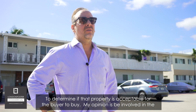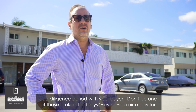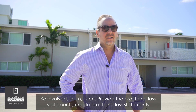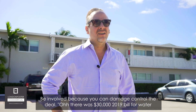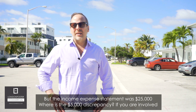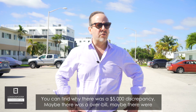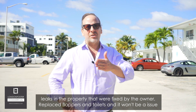During that 30-day period, you do A to Z to determine if the property is acceptable. My opinion: be involved with the due diligence period with your buyer. Don't be one of those brokers who says 'have a nice day, I'll talk to you on day 31.' Be involved — learn, listen, create profit and loss statements. You can damage-control the deal. For example, a $30,000 water bill in 2019 versus $25,000 on the income statement — if you're involved, you can find the $5,000 discrepancy; maybe there were leaks that the owner fixed by replacing flappers in toilets, which won't be an issue for the next owner.